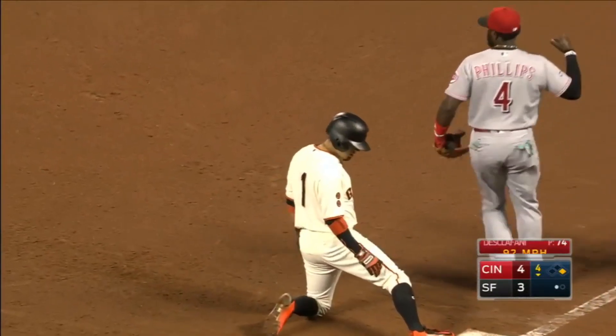And they got him picked and they nailed him. Great job — good job by Phillips to sneak in behind him.